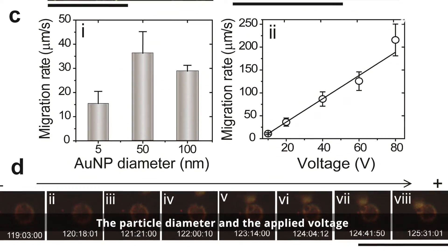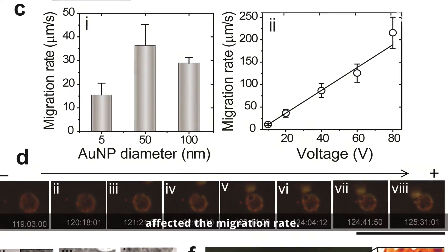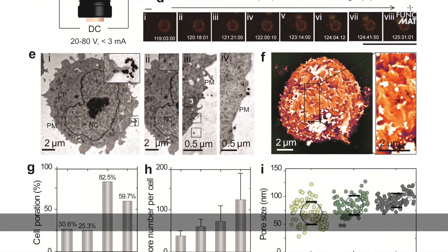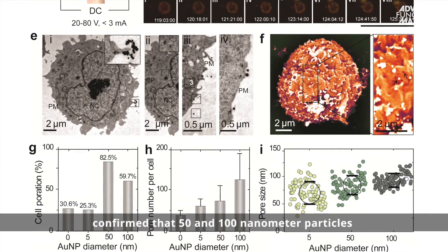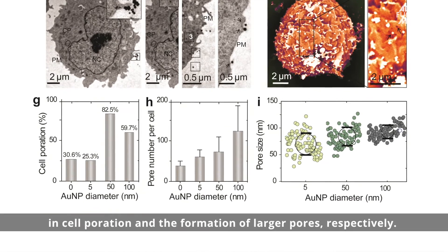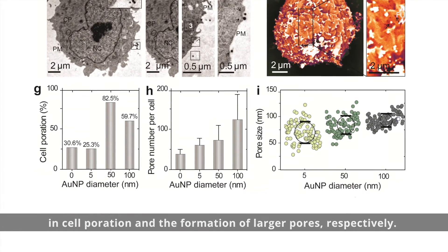The particle diameter and the applied voltage affected the migration rate. Transmission and scanning electron microscopy confirmed that 50 and 100 nanometer particles caused an approximately two to three-fold increase in cell poration and the formation of larger pores, respectively.